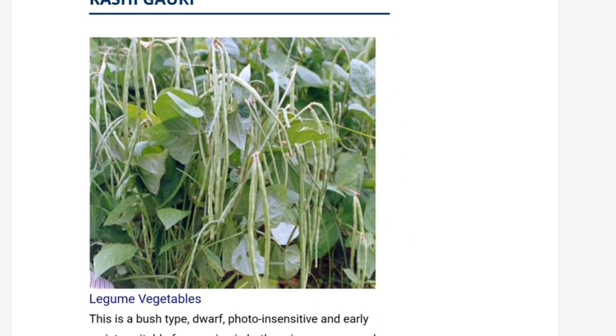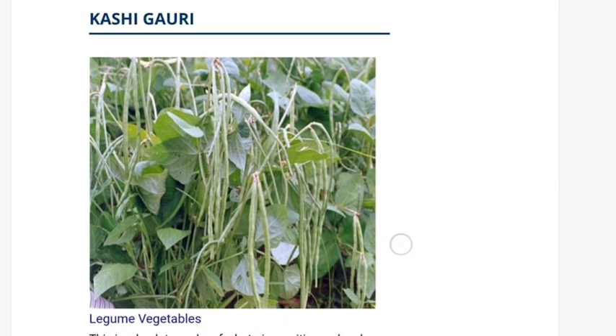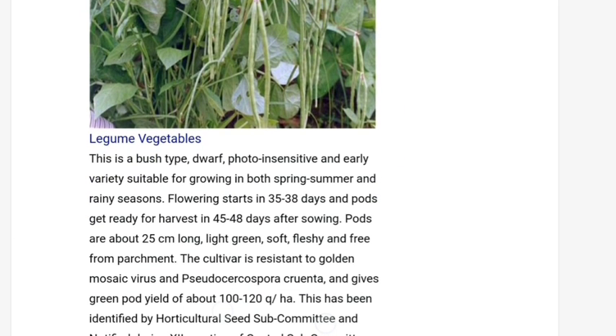Kashi Gauri is another variety of yard long bean. Kashi Gauri is also a photo-insensitive variety.